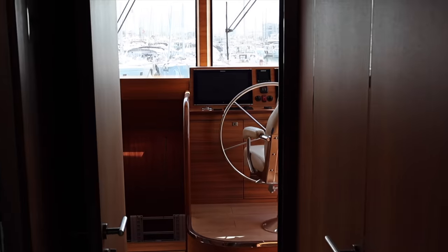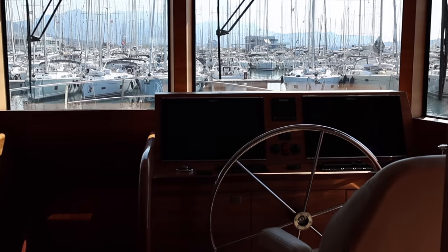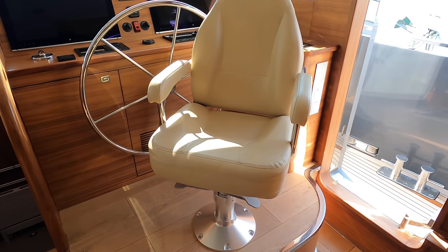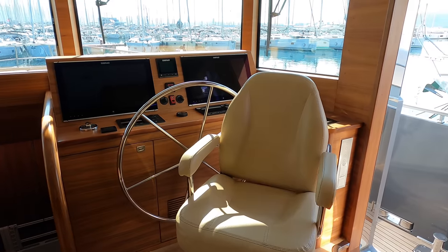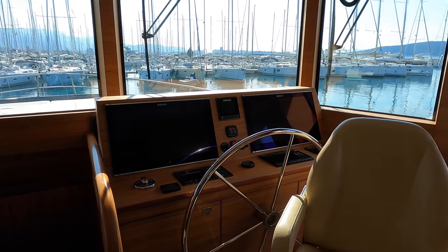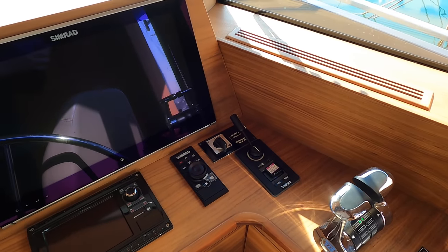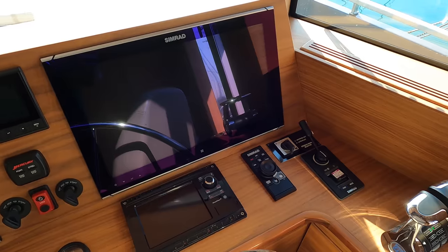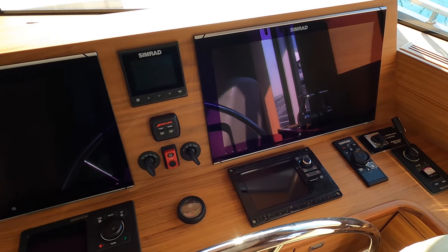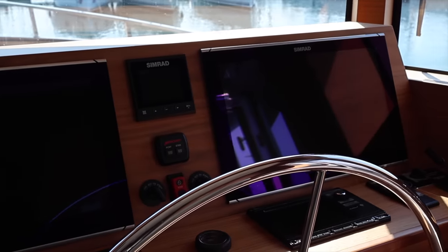Now let's check out the wheelhouse. Here we have the captain's chair providing comfort and support during navigation. You'll also notice the steering wheel and two large SIMRAD multifunction displays, essential for monitoring the yacht's systems and progress. Here we see the Wheels Ridley steering control, allowing for precise manoeuvring. Next, we have the engine throttle levers. Next to the SIMRAD displays are the controls for the bow thruster, making docking and tight manoeuvring a breeze. In my opinion, this helm station is truly designed with the captain's convenience and efficiency in mind.